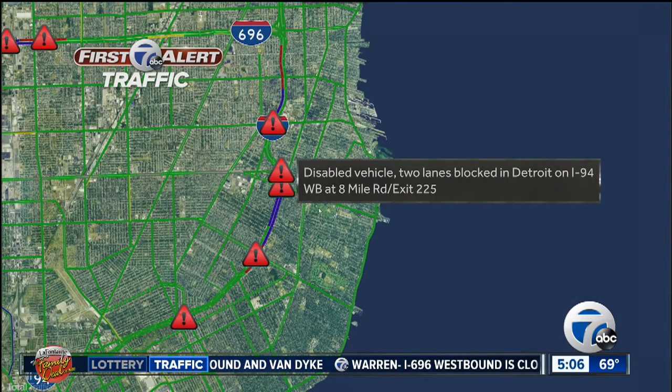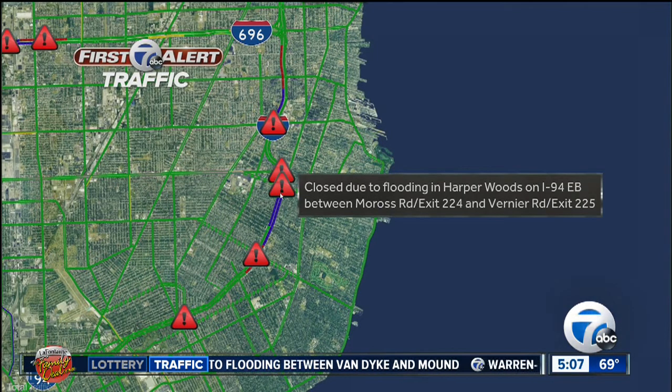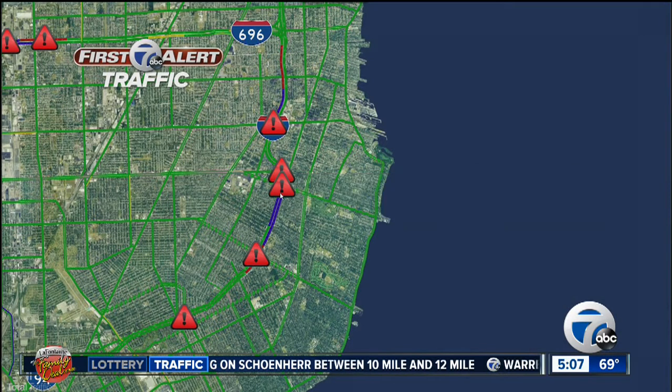We're going to continue south where we have a disabled vehicle that is blocking two lanes. So if you're heading westbound on 94, we have a closure — and just south of there we have another closure: 94 eastbound between Maross and Vernier.